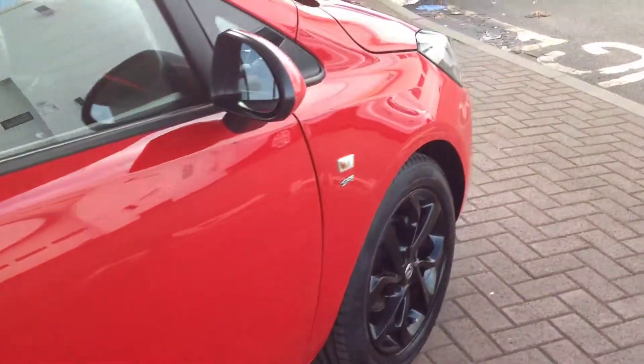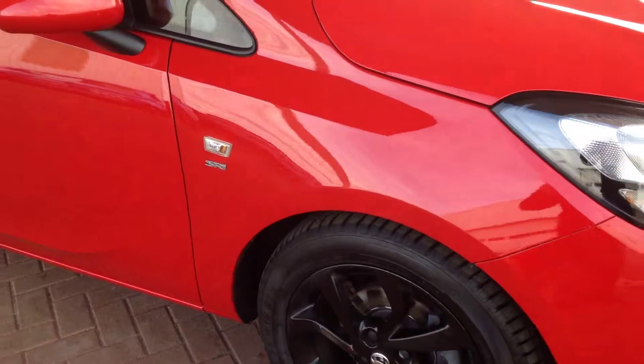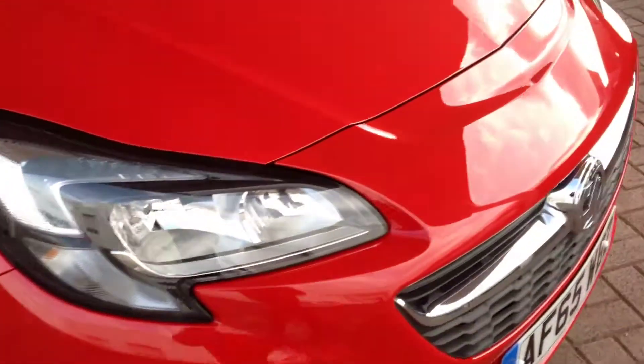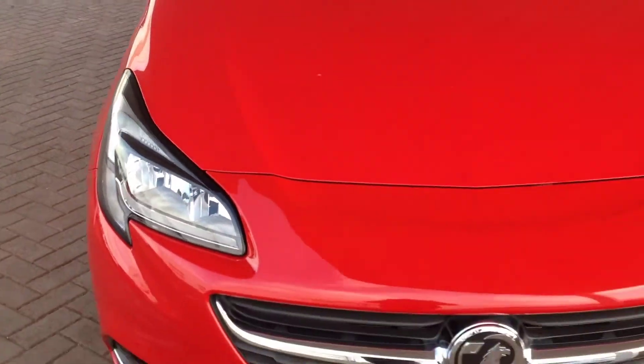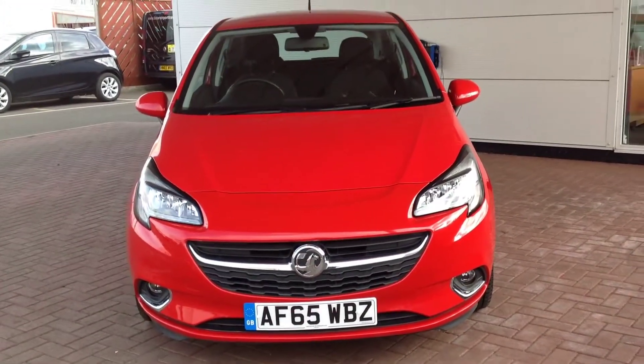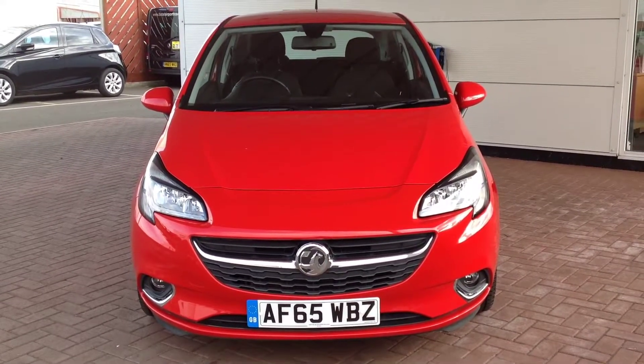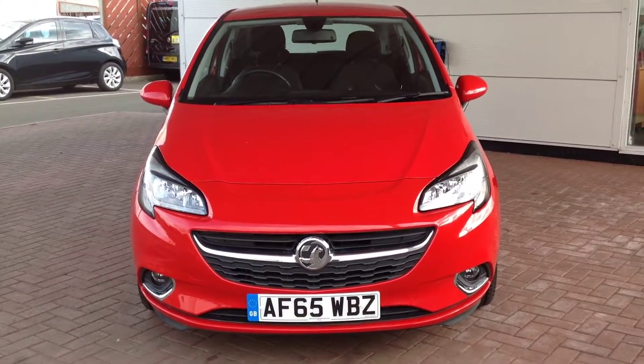Just to summarise, this is a Vauxhall Corsa, the 1.4 SRI Ecoflex model, finished in red. If you'd like any further information on this vehicle, please contact the dealership on 01733 330 030 and ask for Matthew or Tony. Thank you.